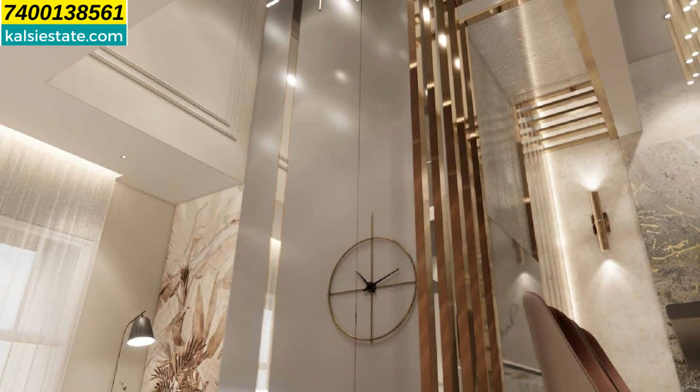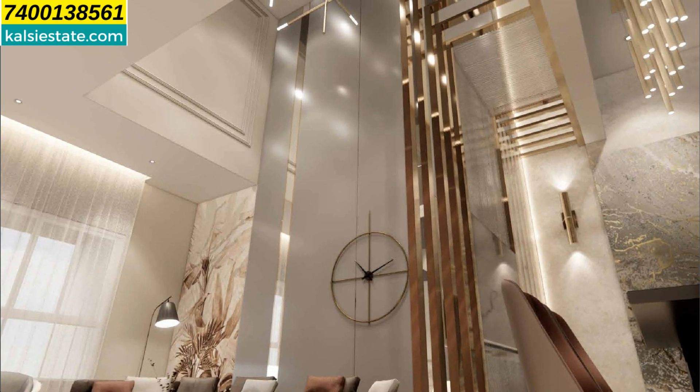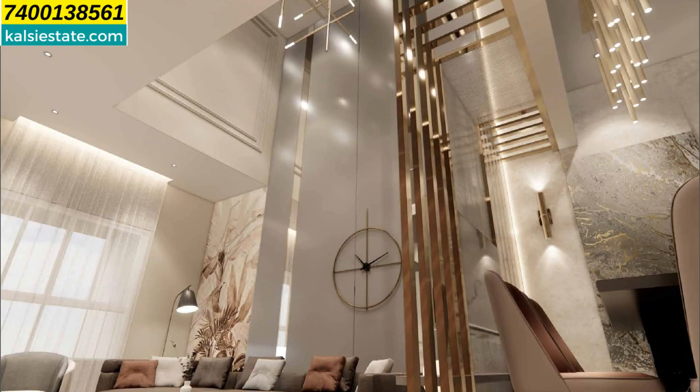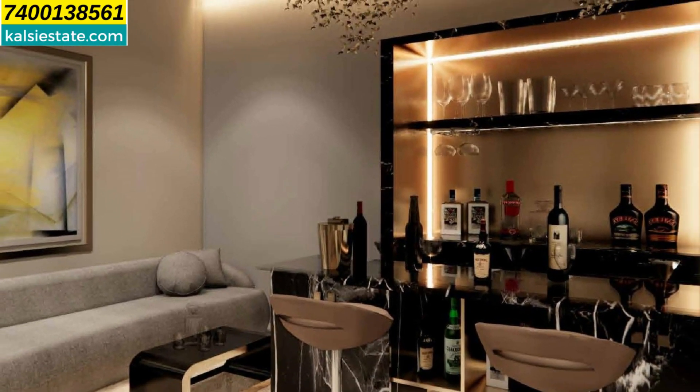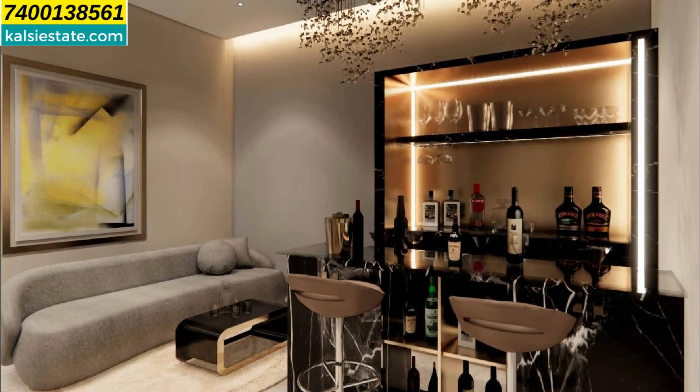The floor-to-ceiling height of half the living room is at least 22 feet, and the other half of the living room has a height of approximately 9.8 feet. You can design your living room however you like. A family lounge area with a sofa has been created, and you can decorate it as you wish.